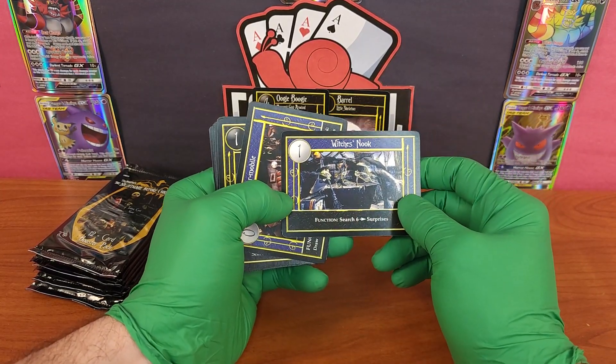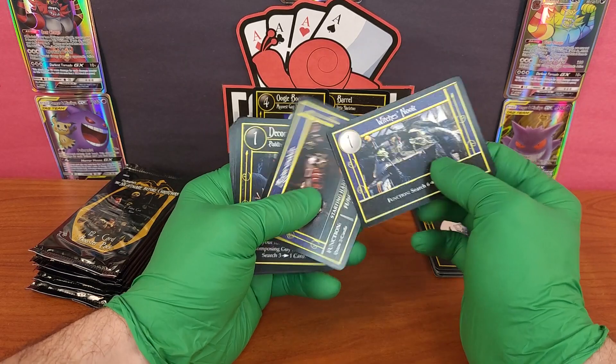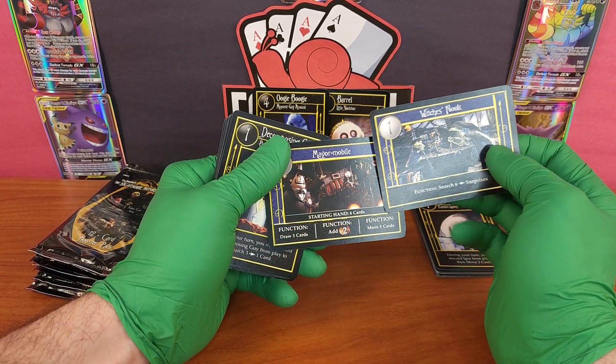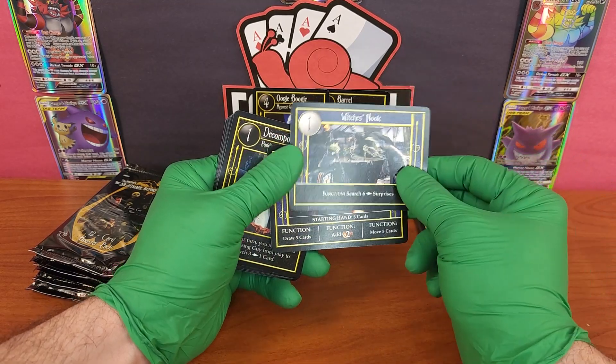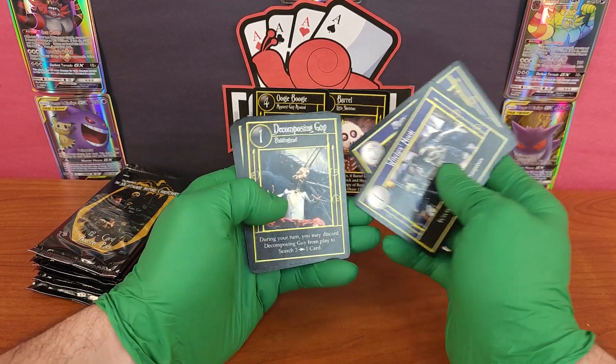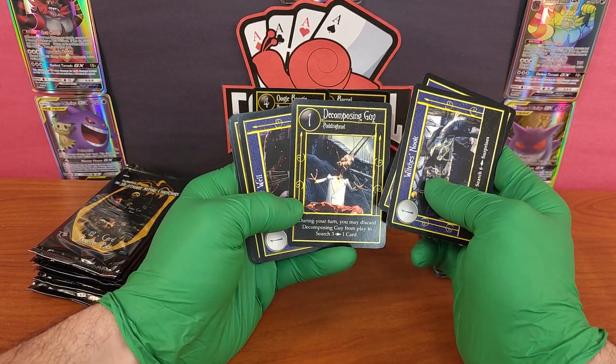Which is Nook — the witches are hilarious in the movie. Mayor Mobile. These cards all have different kinds of functions: 'draw three cards,' 'function,' 'function' — I don't know how to play this game so I'm going to have to learn how to play afterwards.